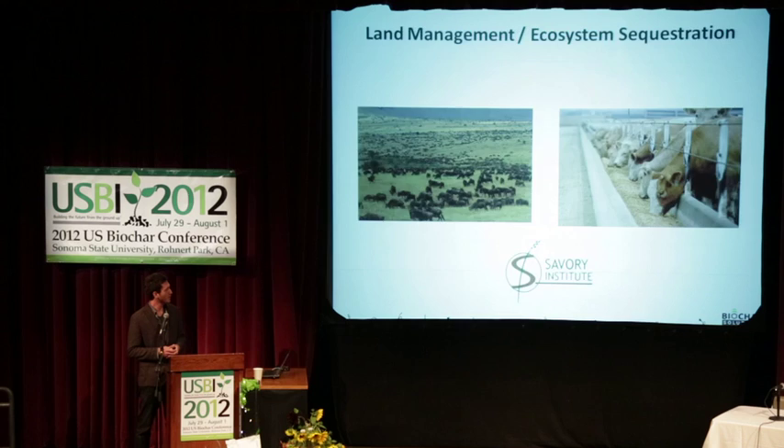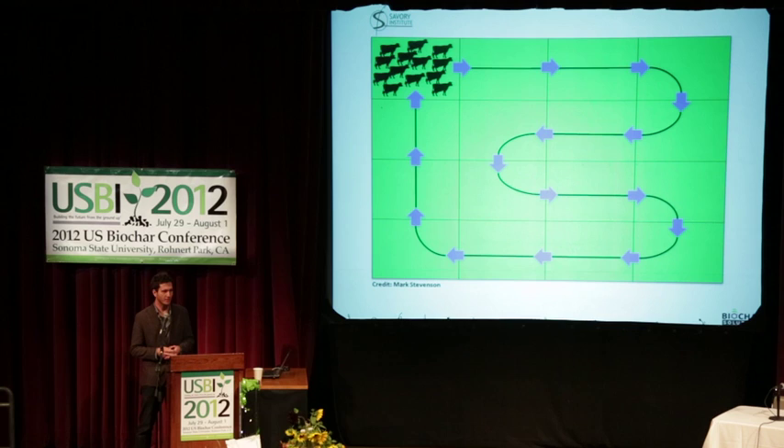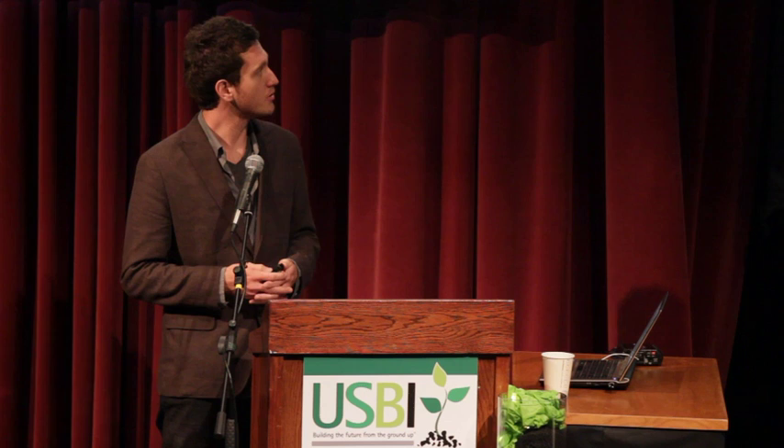Then there's land management. The Savory Institute basically motivates cows to move through paddocks a little quicker, improving the grassland ecosystem and viability, and really sequestering carbon in the soil while improving fertility. They've worked for about 40 years on this concept and are quite far along — it's something to definitely consider as a viable option.